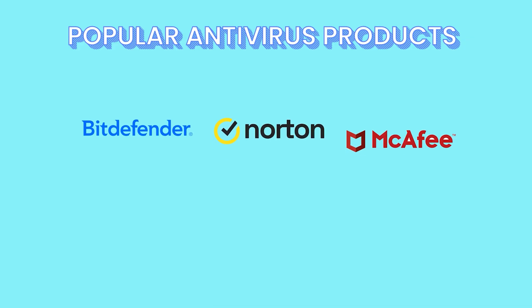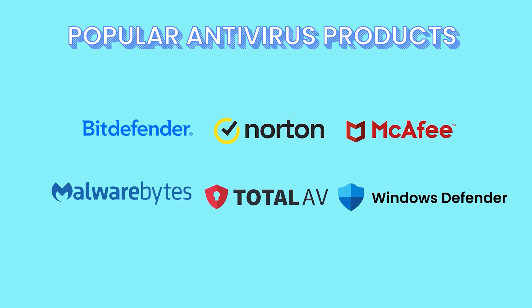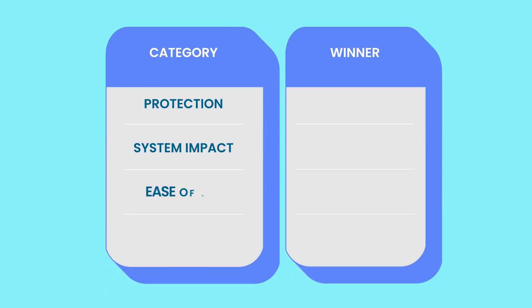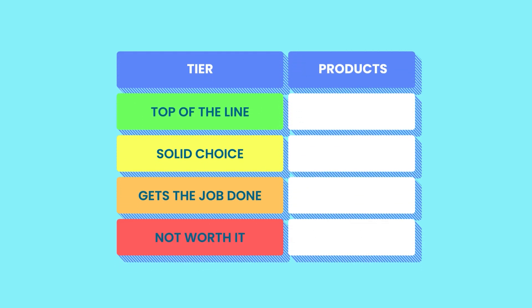Bitdefender, Norton, McAfee, Malwarebytes, TotalAV, and Windows Defender. I tested them solely on the following categories: Protection, System Impact, Ease of Use, and Pricing. Based on the results, the best performers would earn a spot at the table, while the low performers would be excluded. Some of these results will surprise you — the antivirus I thought would dominate barely scraped by. Stick around until the very end and I'll reveal the final tier list ranking, showing exactly which ones deserve your trust and which you should uninstall today.